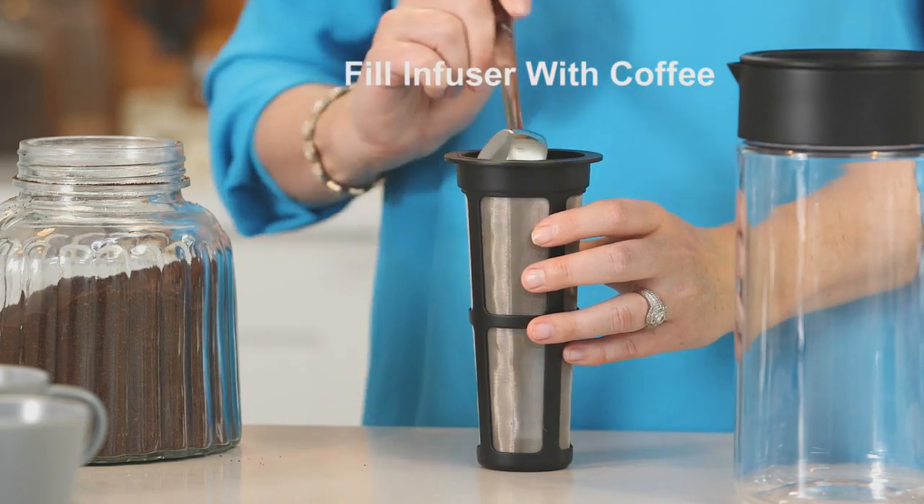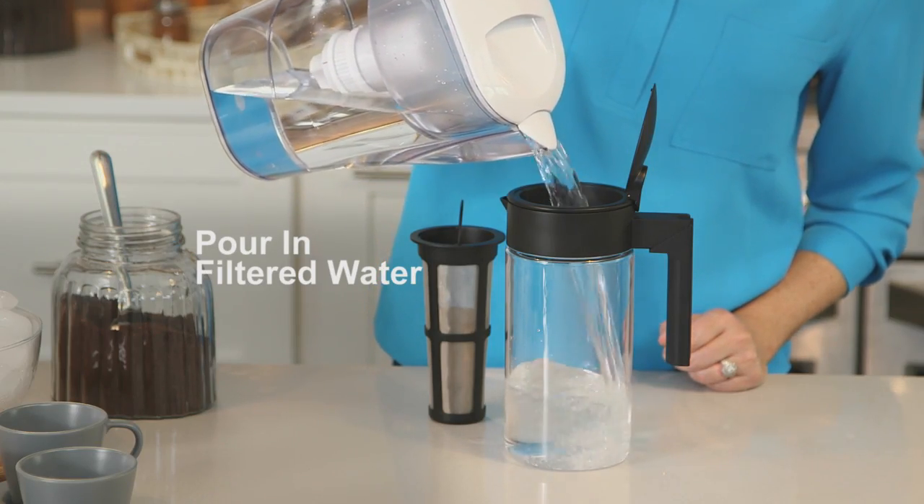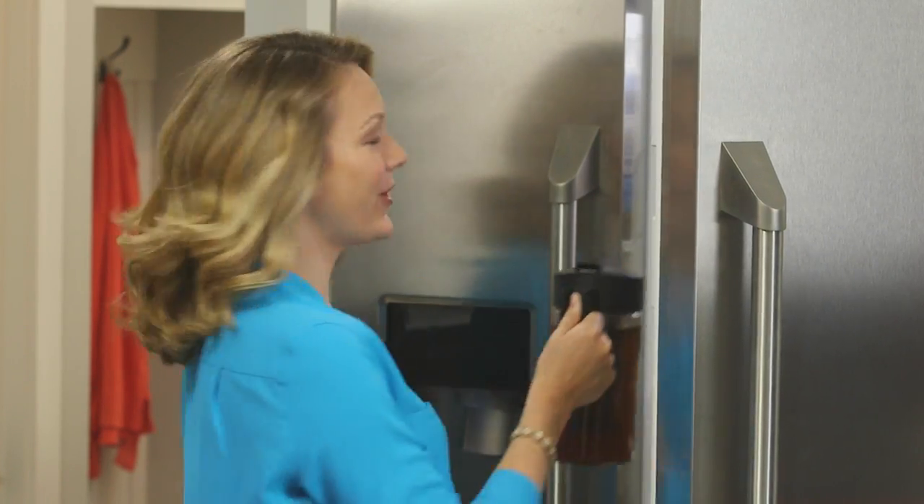First, I fill the reusable infuser with coffee, just like I would a filter. You can use medium or dark roast, flavored or unflavored, whichever you prefer. Next, I pour in my filtered water, drop in the infuser, and store Polar Perk in the refrigerator overnight.